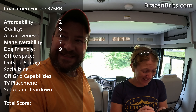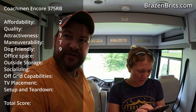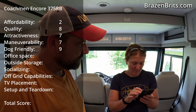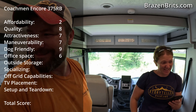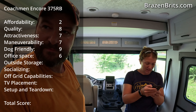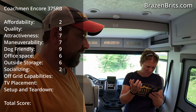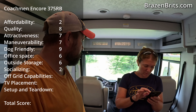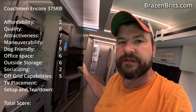Private office space — it does have space. It's not great, but it's better than some stuff we've seen with none. I would probably say six or seven. Six. Socializing — not great. I'll give it a two. Off-grid capabilities — it has the generator, so probably five or six. I don't think it has solar.